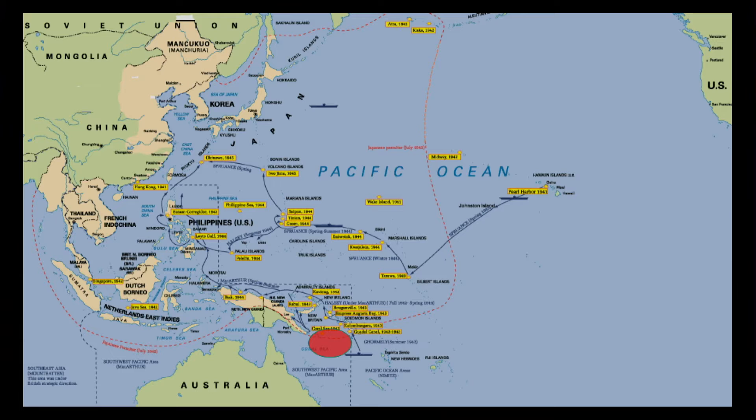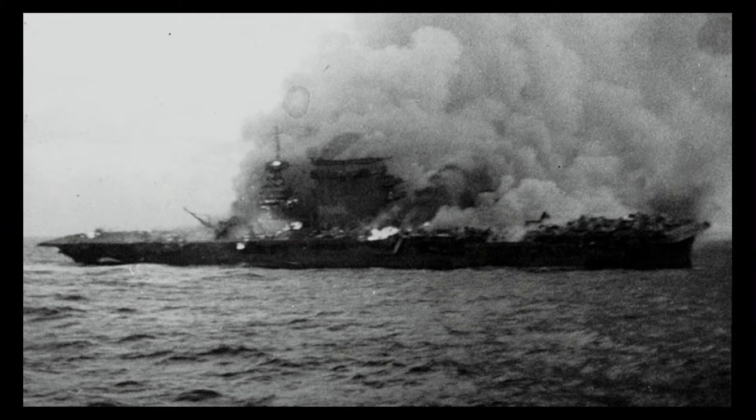It turned out the Japanese lost one small aircraft carrier. We lost a large aircraft carrier, the USS Lexington, which was one of our earliest and oldest aircraft carriers and a major symbol of American naval might. She was sunk at the Battle of the Coral Sea, but what that did was stop the Japanese from invading the southern part of New Guinea and securing that island totally, which could have put Australia into jeopardy. So a major strategic victory for the United States.